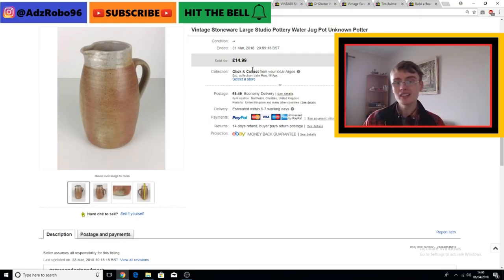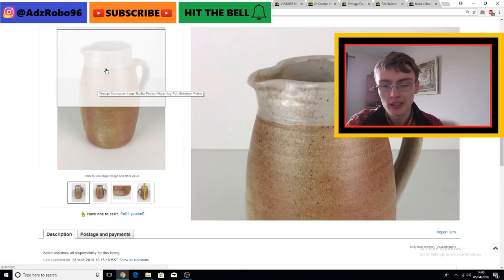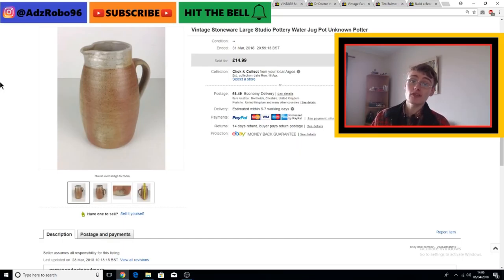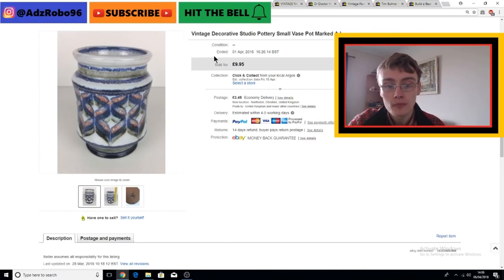Next is a random vintage stoneware studio pottery water jug - or you might call it an ewer. £40.99 plus postage. Nothing amazing really, it's a fairly nice but fairly standard stoneware piece. Kind of standard range, about £20 all in for something like that. Quite happy with that, but I'd say just standard really. Again it just came from a job lot.